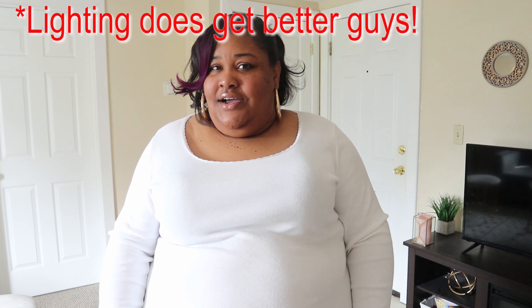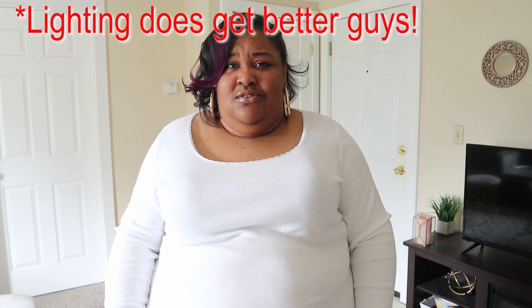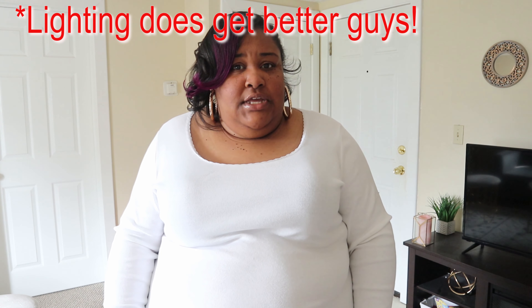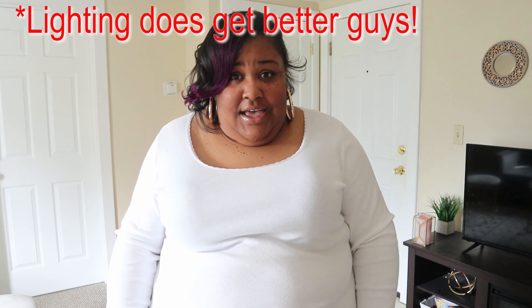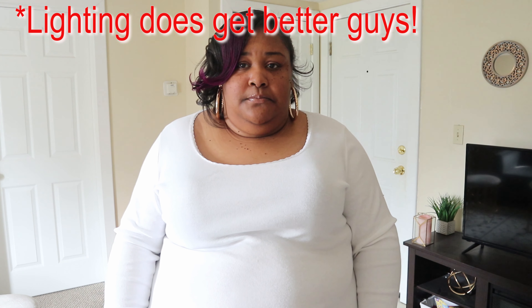Now their dressing rooms are still closed here, so I literally had no choice but to buy them, bring them home and try them on. So I'm trying them on for you guys, and if they don't work out, then I can just take them back to the store. I'm sorry if this video is a little bit dark — it's kind of cloudy today and the lighting is just a little bit weird. So hopefully I can fix it in editing; if not, I apologize. All right, let's get started with the haul.